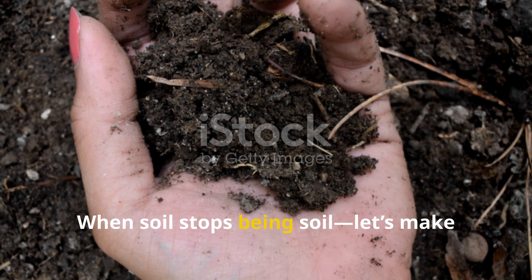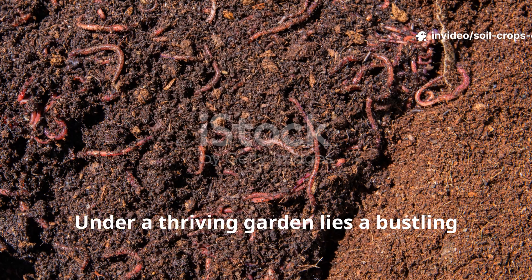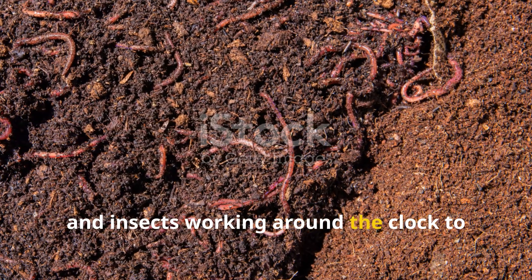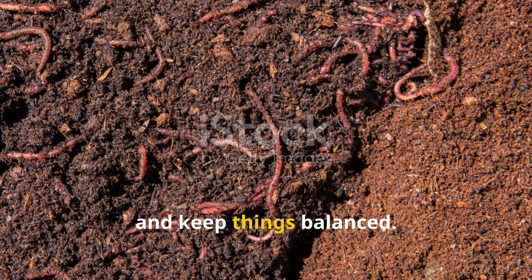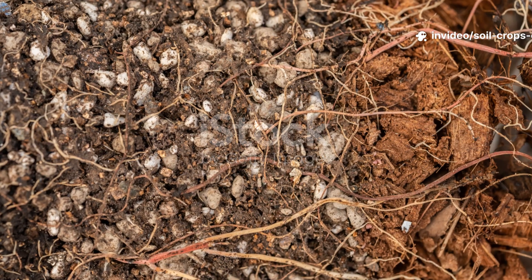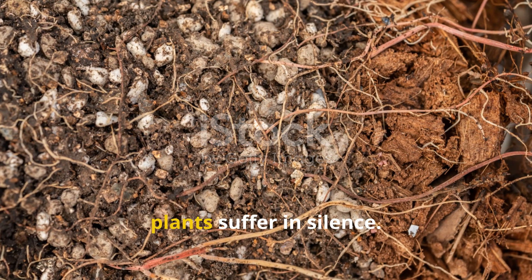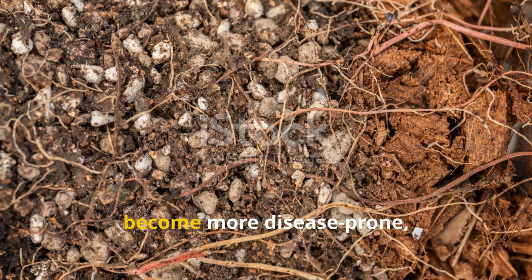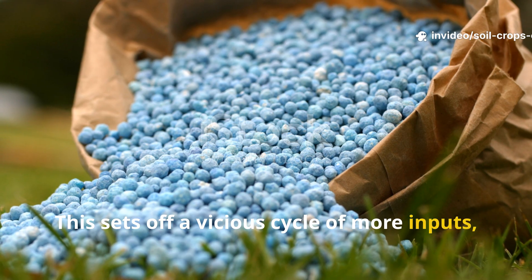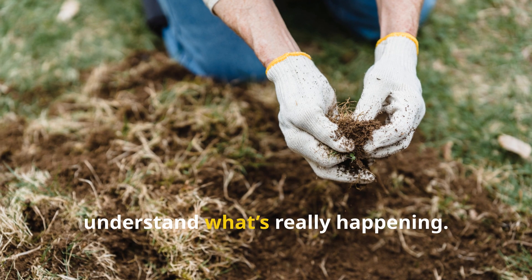When soil stops being soil — let's make one thing clear: healthy soil isn't just dirt, it's alive. Under a thriving garden lies a bustling community of microbes, fungi, worms, and insects working around the clock to feed your plants, fight off disease, and keep things balanced. But many modern gardening habits are breaking this living system down. When that underground network collapses, plants suffer in silence — growing slower, becoming more disease-prone, and needing more artificial help. This sets off a vicious cycle of more inputs, more problems, and less long-term success. The good news: you can break the cycle once you understand what's really happening.